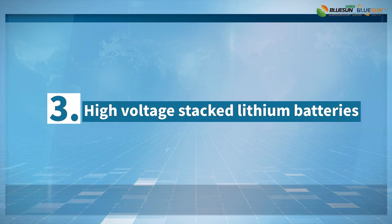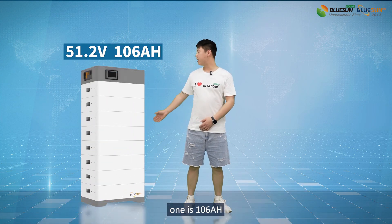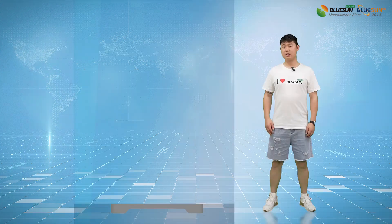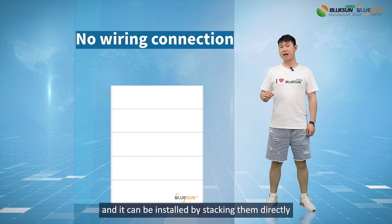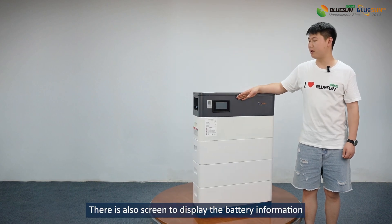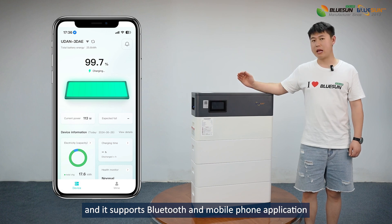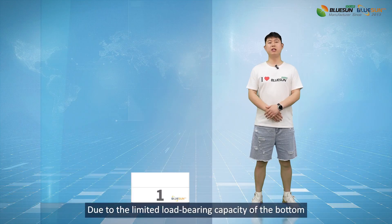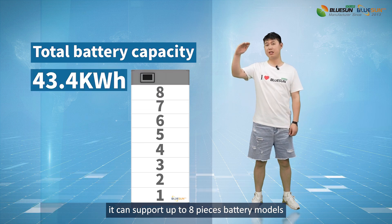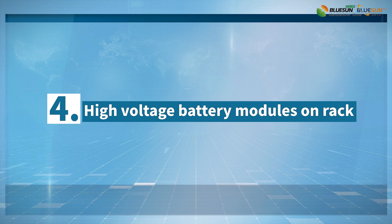Number 3: High Voltage Stacked Lithium Batteries. Our high-voltage lithium battery comes in two models: 106A and 50A. There are no wires and they can be installed by stacking them directly. There is also a screen to display the battery information and it supports Bluetooth and mobile phone application. Due to the limited load-bearing capacity of the bottom, it can support up to 8 battery modules.